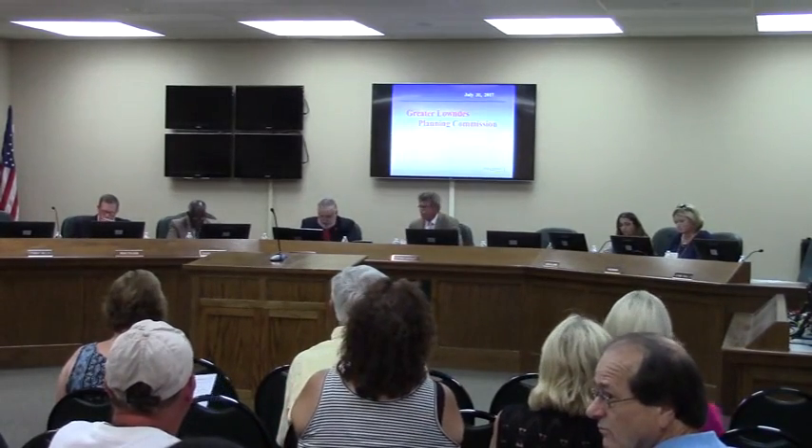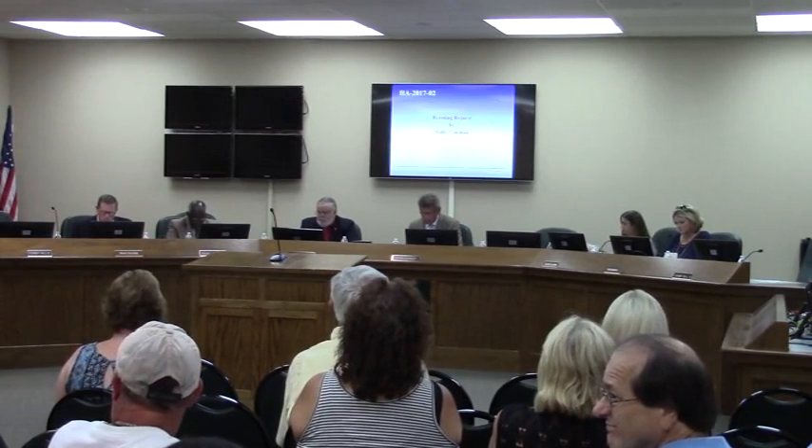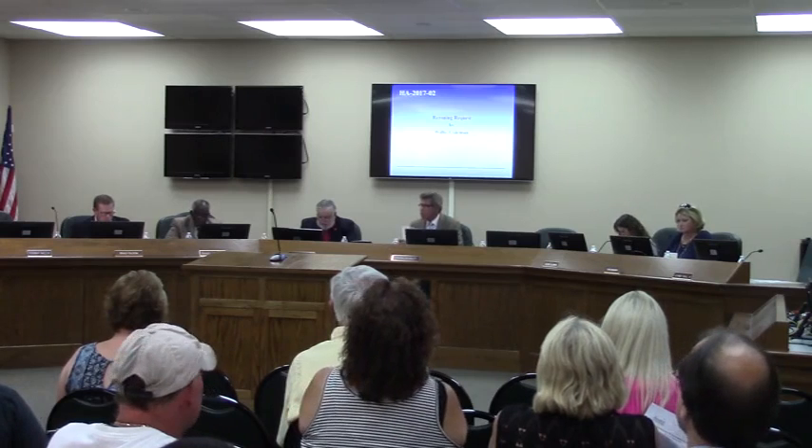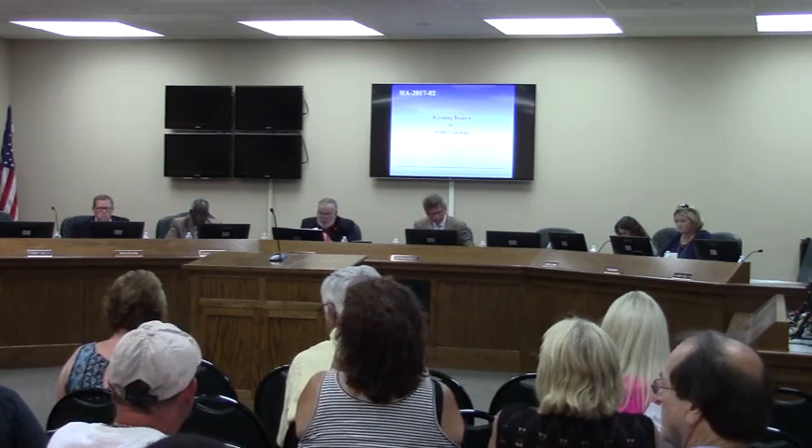Madam, our first case this evening, I believe, is the City of Hayward case, which is HA 2017-02, Wilby Colton. Would you please present that, sir? Yes, sir. Thank you, Mr. Chairman.